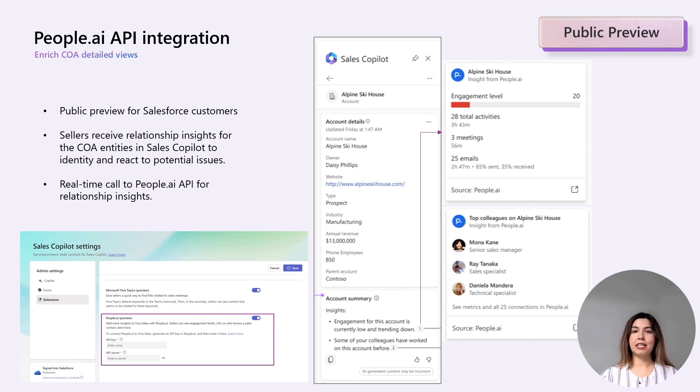The details also include the total number of emails and meetings for that record, and total time spent. With this new feature, sellers can react quickly by having access to these engagement insights right in their flow of work.